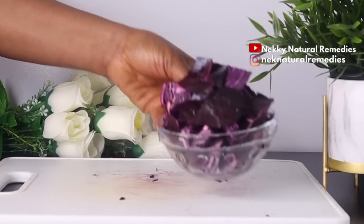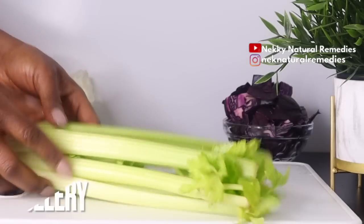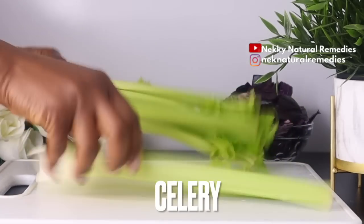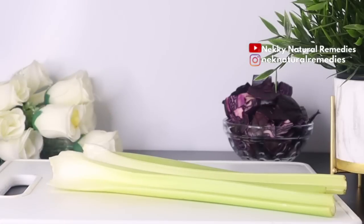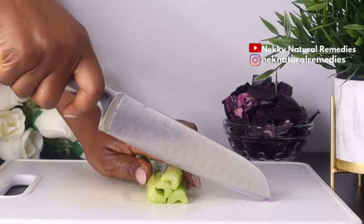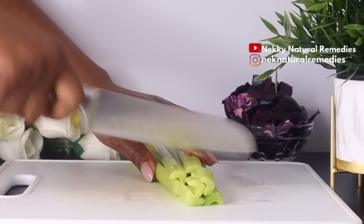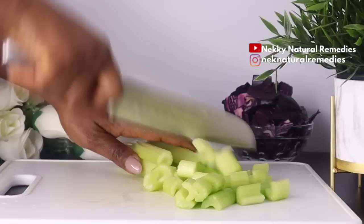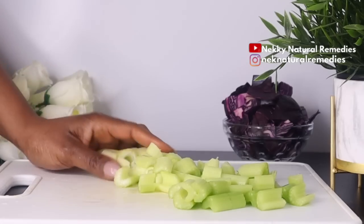The next ingredient is celery, and I'm going to be using this quantity. Celery is loaded with vitamins A, B, C, K, niacin, and folate, which are essential for repairing skin damage and keeping your skin in good health. These vitamins also help in producing collagen which nourishes your skin. Celery is a very cleansing vegetable that is very good for everyone to use.